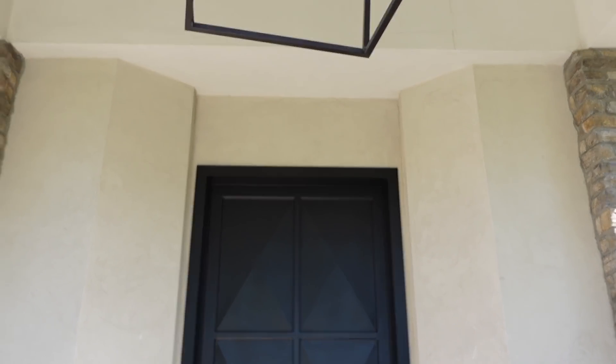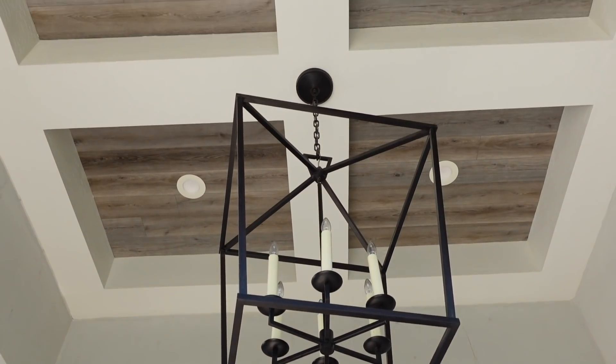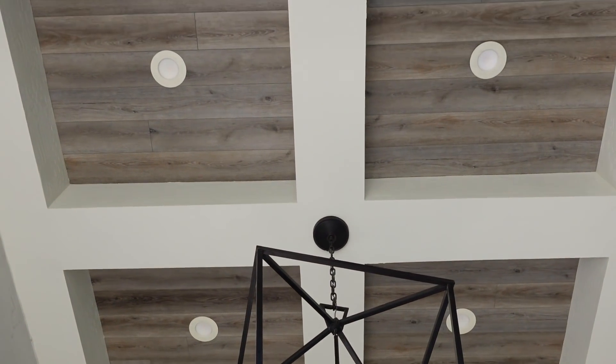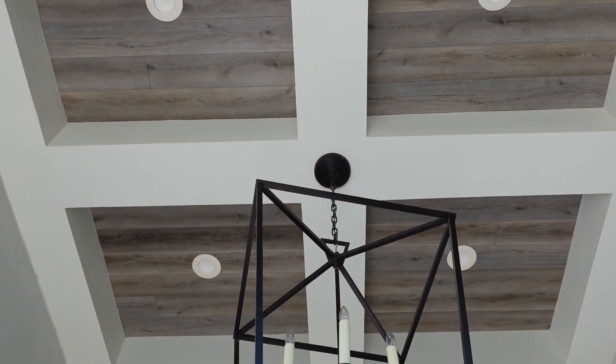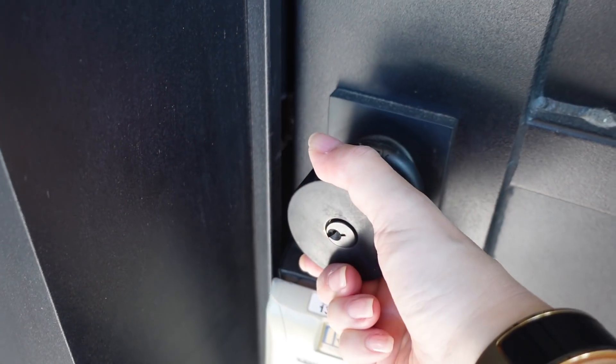I wanted to share the portico here outside, hanging over our front entryway. Isn't that beautiful? I love how finished it is with the wood, the lighting, and this beautiful chandelier. Let's head on inside.